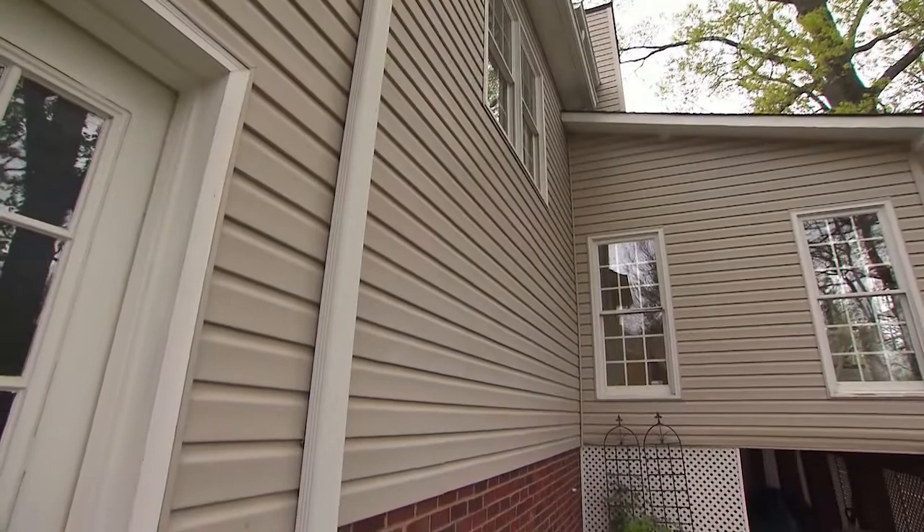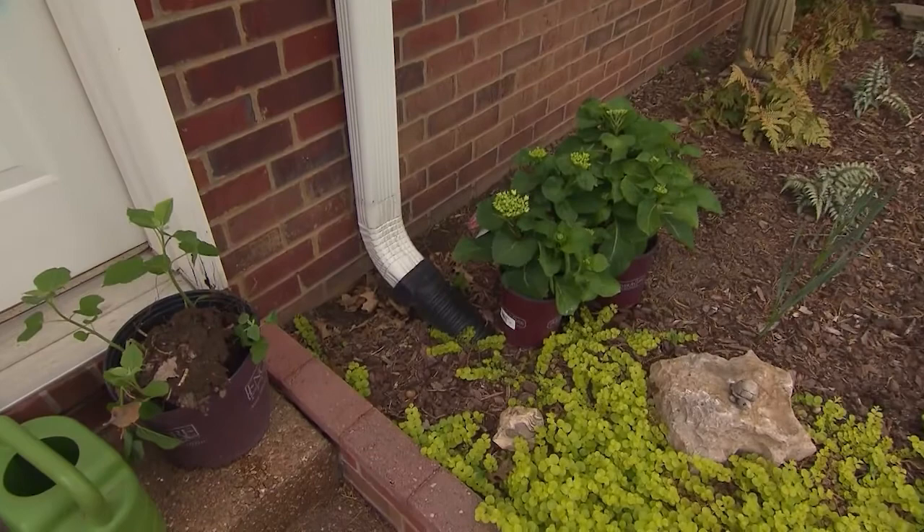I figure ants might come in and go back out, so I'm not too worried about them. But termites — I've looked around and I'm not seeing any, so am I okay? Certainly not. Even a professional pest control company doing a thorough inspection is only doing a visual inspection. We're looking for conditions conducive to termites, because many times we don't see the termites themselves — we only see the damage or the conducive conditions.